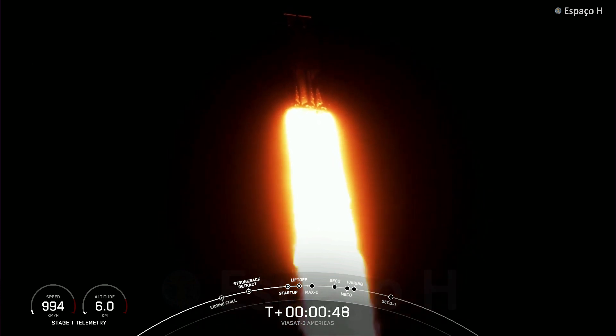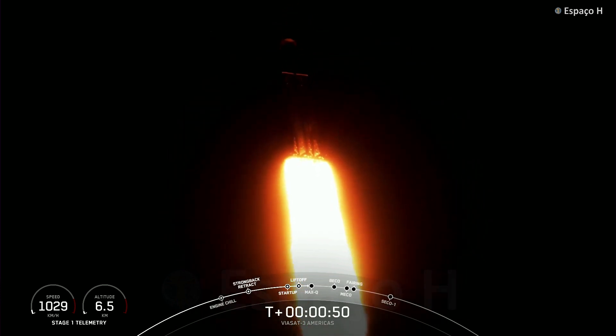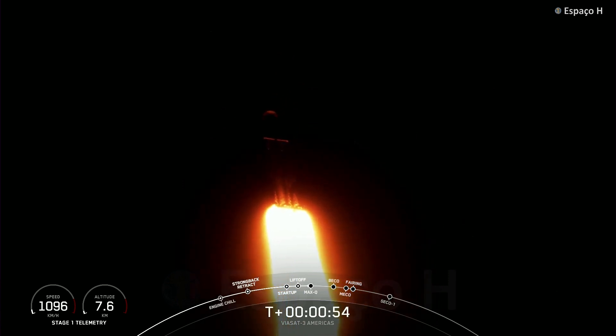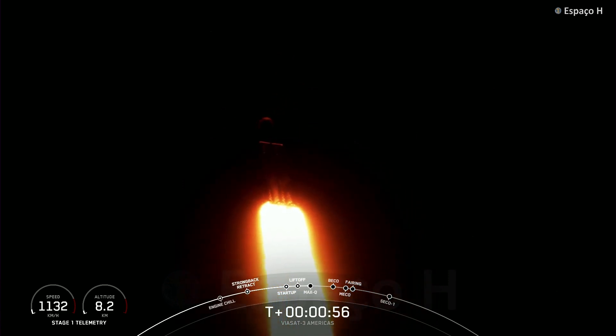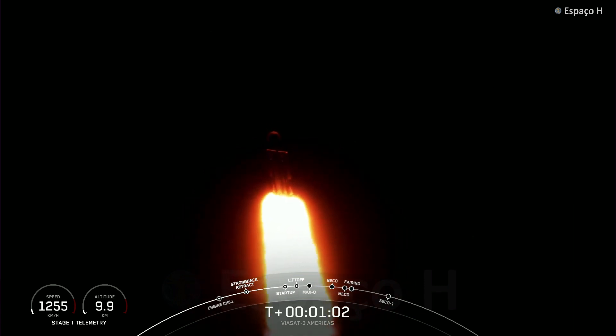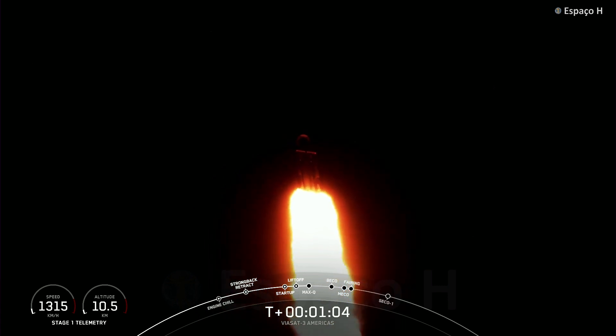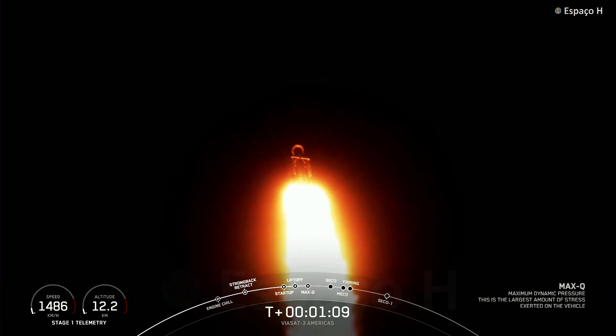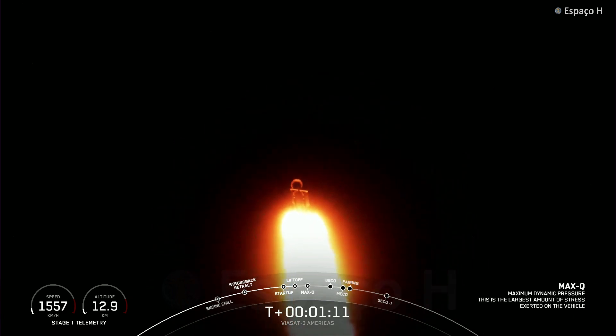Power into telemetry nominal. Max-Q is the moment of peak mechanical stress — Falcon Heavy is supersonic. We slow down the vehicle to get through this period of high stress, and once we pass through Max-Q we will throttle those engines back up on the side boosters. And we have passed through Max-Q — throttling those engines back up.